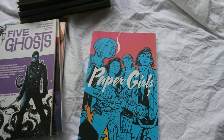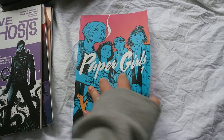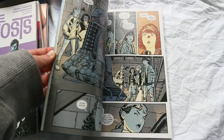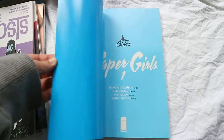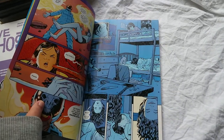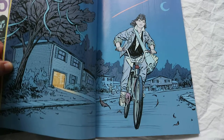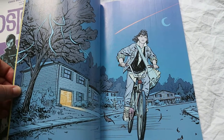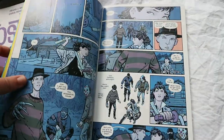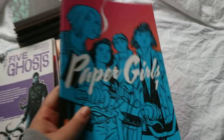Paper Girls Volume 1 — I absolutely love the art style of this, it's one of my favourites and I'm definitely going to continue the series. The story is really weird and I don't want to give too much away, but it follows a group of girls on their paper route and crazy stuff starts to happen. It's kind of sci-fi set in the 80s. I really love the artwork — I love the bold colours and how they change from page to page. It starts off on Halloween night. Really weird but I like it.